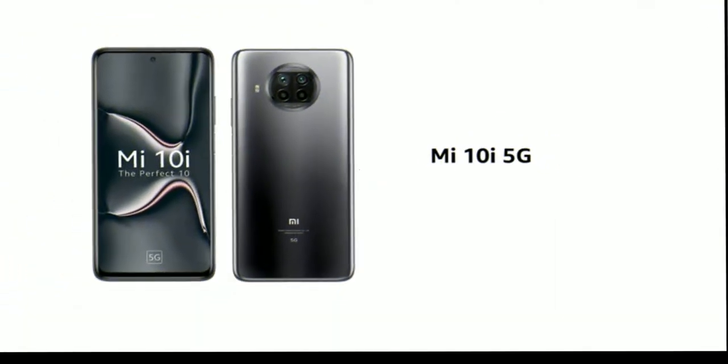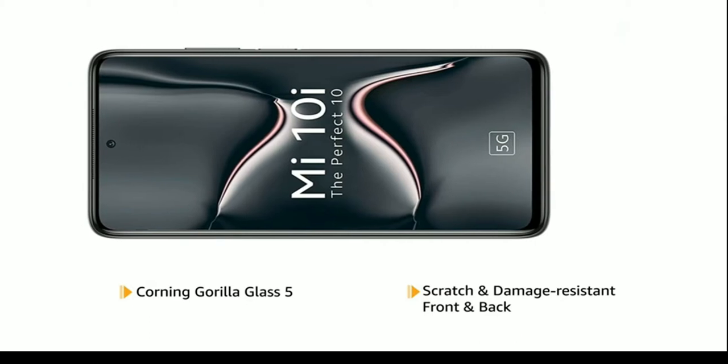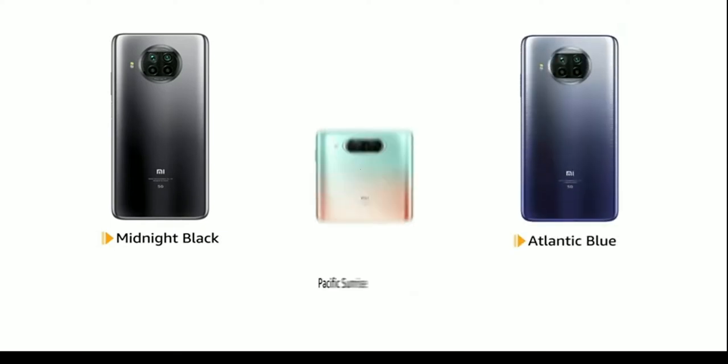The Mi 10i is a 5G-enabled phone that features Corning Gorilla Glass 5, making the front and back panels scratch and damage-resistant. The phone is available in midnight black, Atlantic blue, and Pacific sunrise colors.